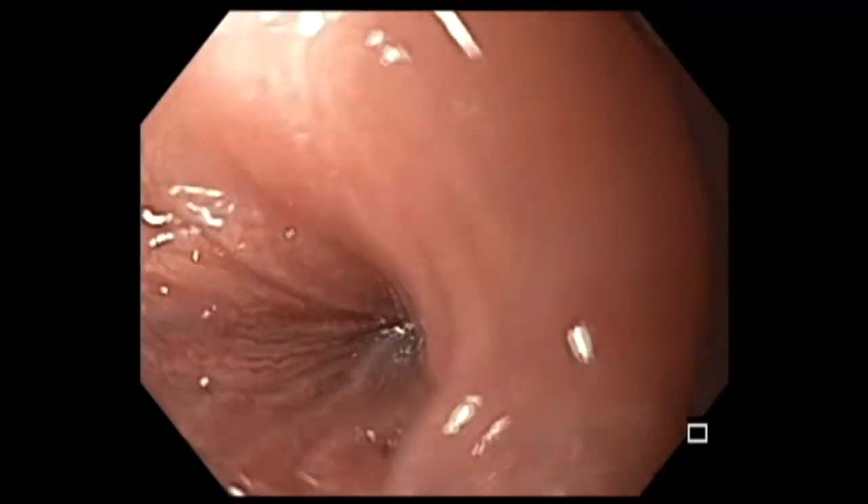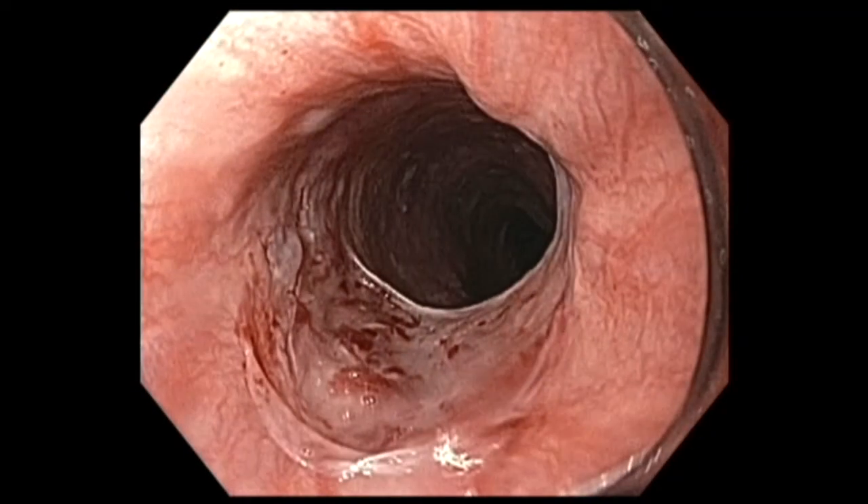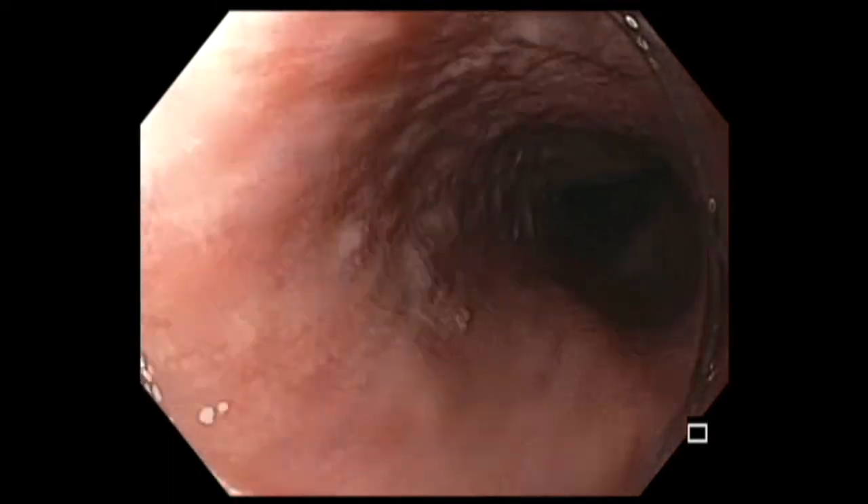Here is the disrupted post-cricoid esophageal web. Thank you.